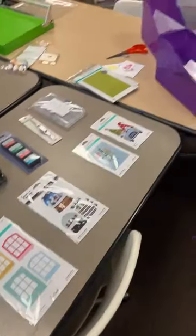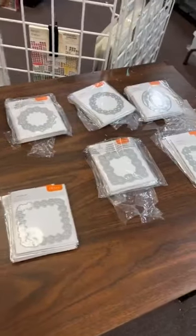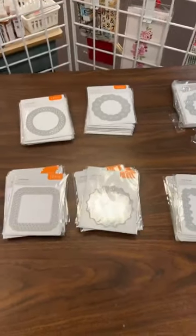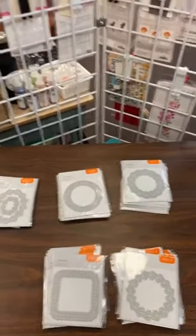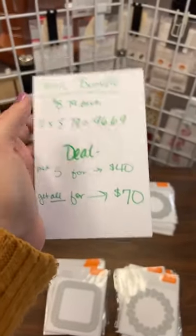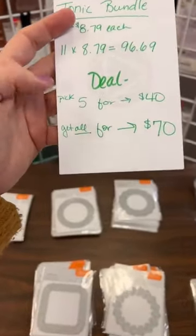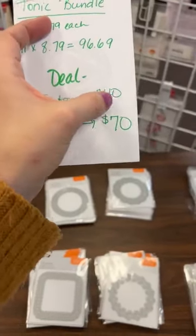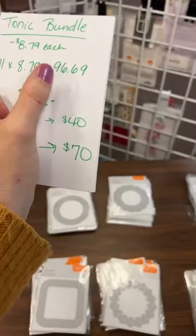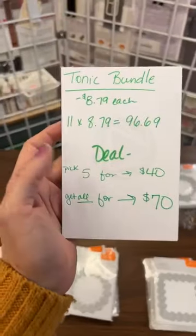That is all the Spellbinders! Now we're switching gears to check out a little deal we've got going with some Tonic frame metal dies. These were on sale from my distributor and I love passing savings along to you. The regular dies are $8.79 each — if you buy all of them that's almost $100. So our bundle deal: pick any five and get five for $40, or if you want them all we'll do a bundle deal for $70, which is about $30 off the normal price.